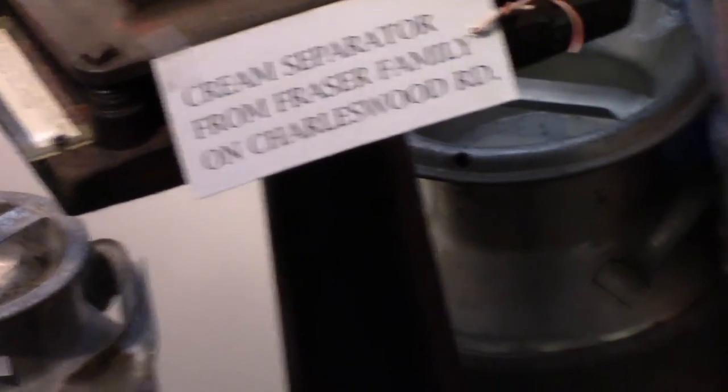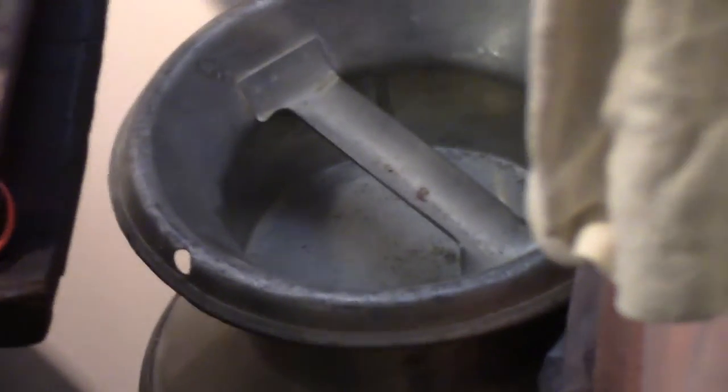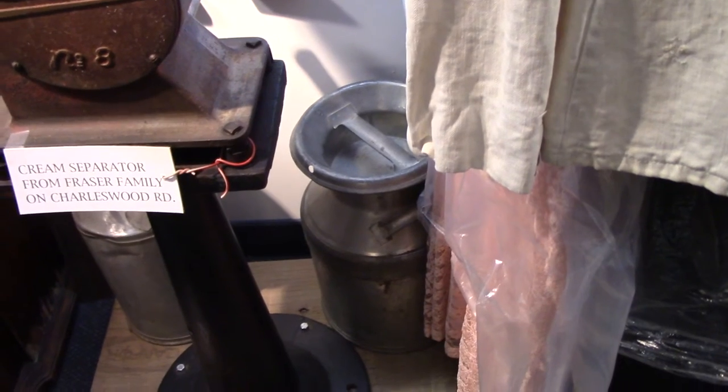Oh, there's another cream can on the other side. What about the cream cans? People don't know about that. Well, they were used for shipping cream to the dairy.